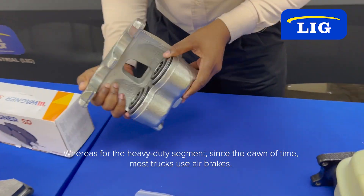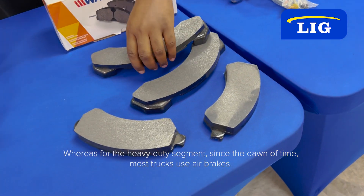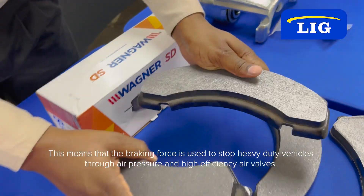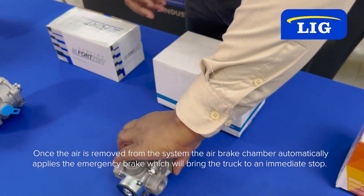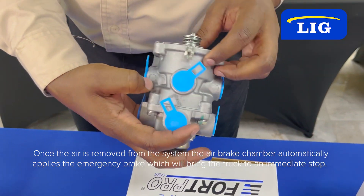Whereas for the heavy duty segment, since the dawn of time, most trucks use air brakes. This means that the braking force used to stop the heavy duty vehicles is through air pressure and high efficiency air paths. Once this air is removed from the system, the air brake chamber automatically applies the emergency brake, which will bring the truck to an immediate stop.